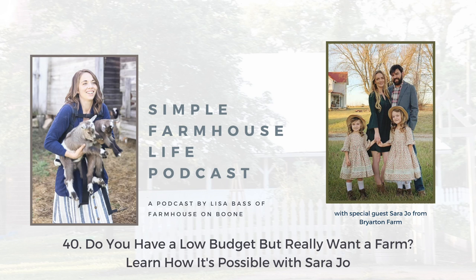Welcome back to the Simple Farmhouse Life podcast. Today I'm going to share a discussion that I had with my friend Sarah over at the Instagram, blog, and YouTube channel Briarton Farm.